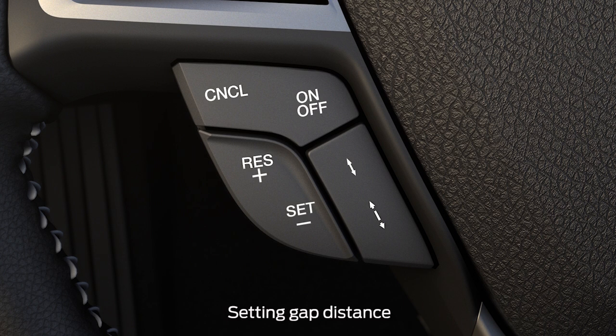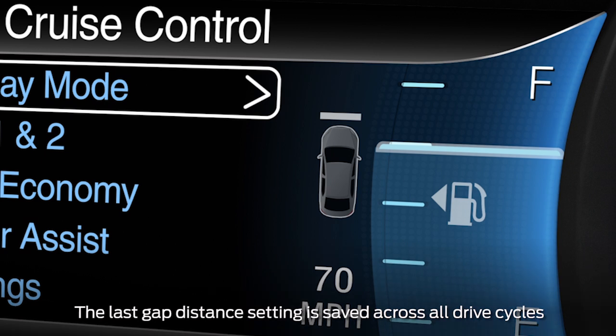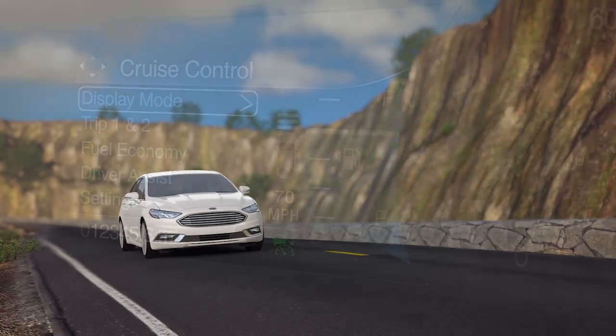To adjust the gap setting, press the up and down arrows on your steering wheel control switch. Pressing it up decreases your follow distance setting and allows your car to follow at a closer distance, and pressing it down increases your follow distance setting and expands the distance between you and the car in front of you. There are four different gaps you can choose from: one bar, two bars, three bars, or four, which gives you the longest gap. Each one represents a different driving style and will affect how quickly your vehicle responds to changes in traffic.